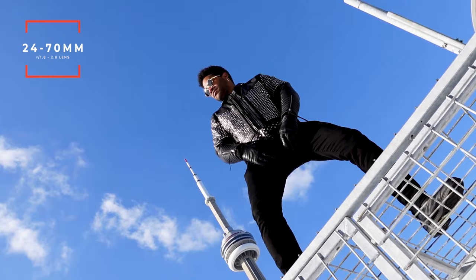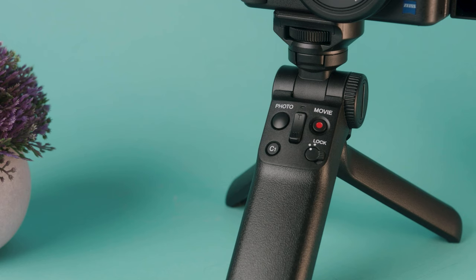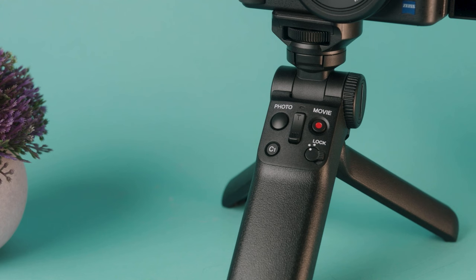There are three things that make the ZV-1 especially special for vloggers. First, it has a sharp 24–70mm lens with an aperture of f/1.8 to 2.8, and crucially it has an enhanced bokeh mode that digitally adds a blurry background effect to your videos. This lets you stay compact with a point-and-shoot while achieving the look of a mirrorless camera.